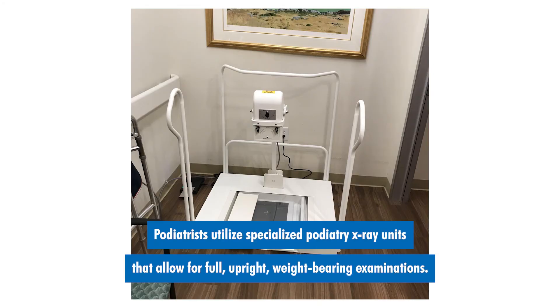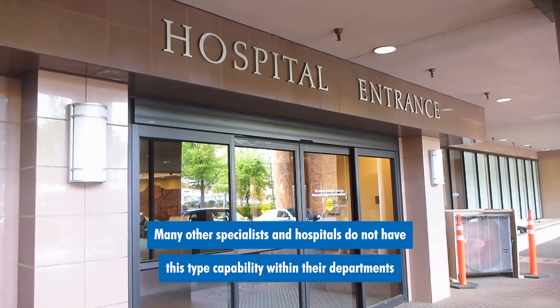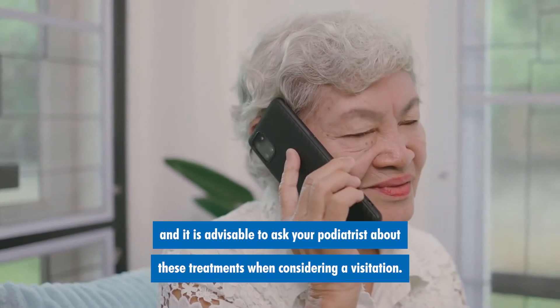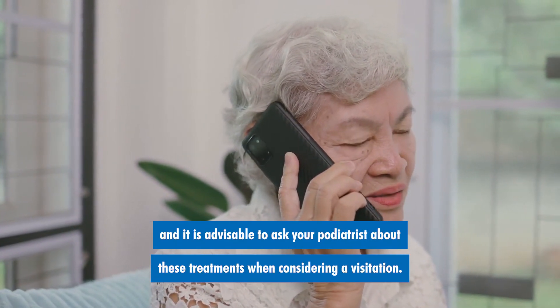Podiatrists utilize specialized podiatry x-ray units that allow for full upright weight-bearing examinations. Many other specialists and hospitals do not have this type of capability within their departments, and it is advisable to ask your podiatrist about these treatments when considering a visitation.